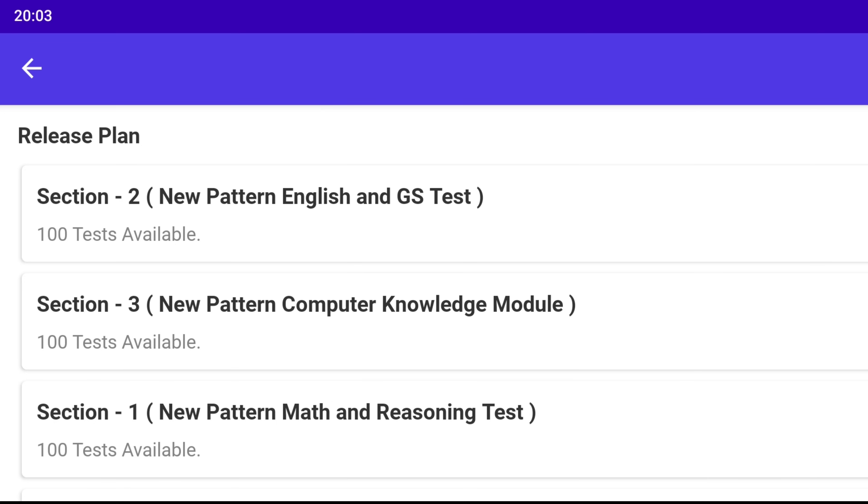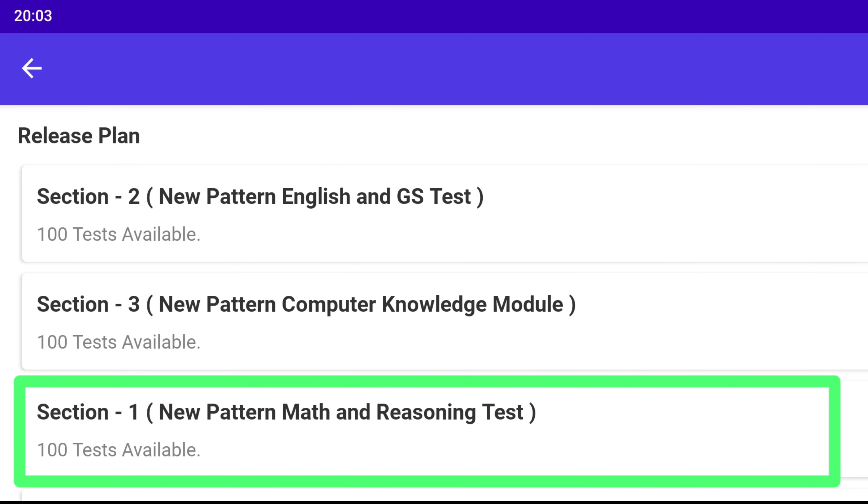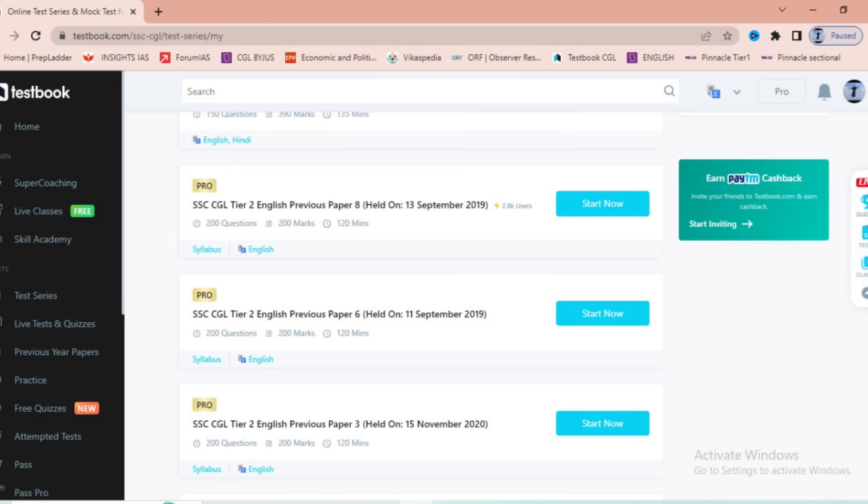For Reasoning and English, my score was not up to the mark either. All I did was attempt sectional mocks in Pinnacle for Reasoning and previous papers for English. There are people who scored 135 out of 135 — watch their strategy and adopt it according to your needs.